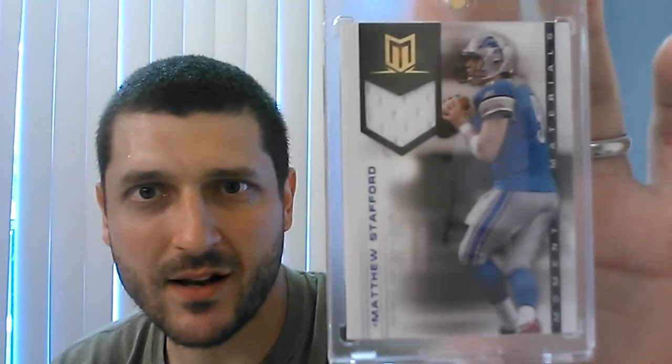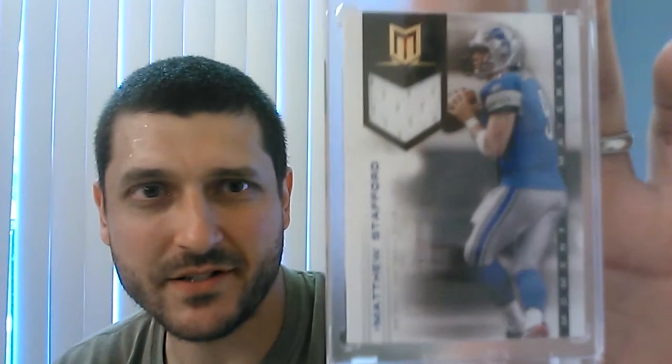Matt Stafford from Momentum, out of 199. Did not have that one, so that's a nice addition. I honestly don't have any of these, so that's even cooler. That's a beautiful card — I was looking at these and never picked one up, but now I do have one and I appreciate that.